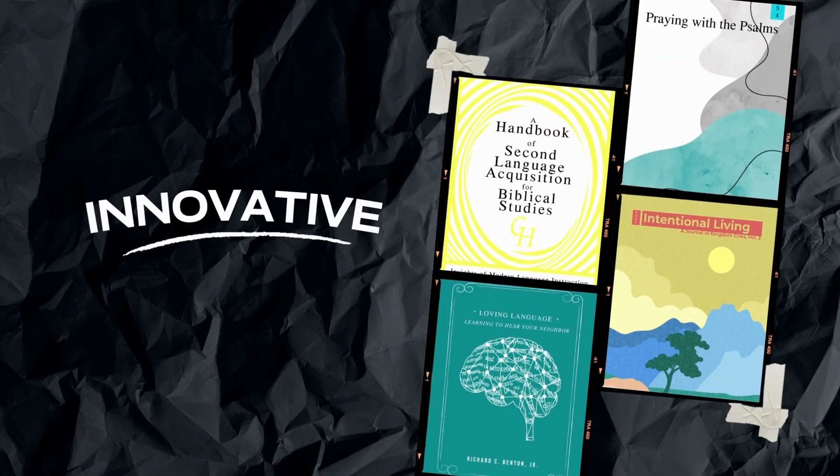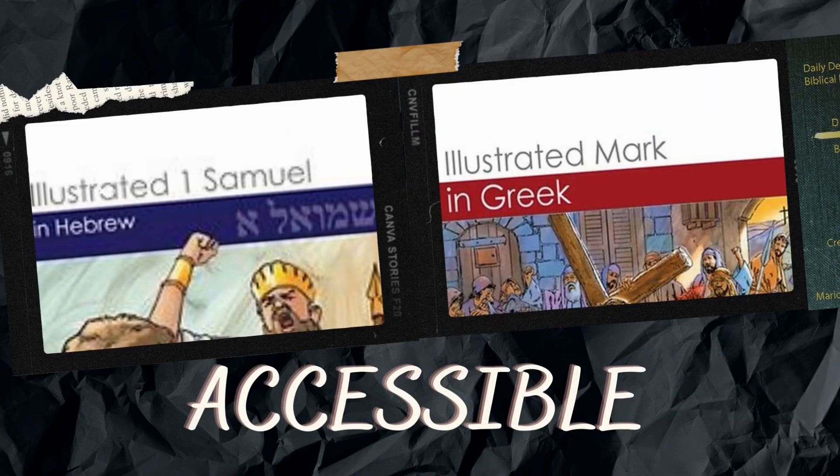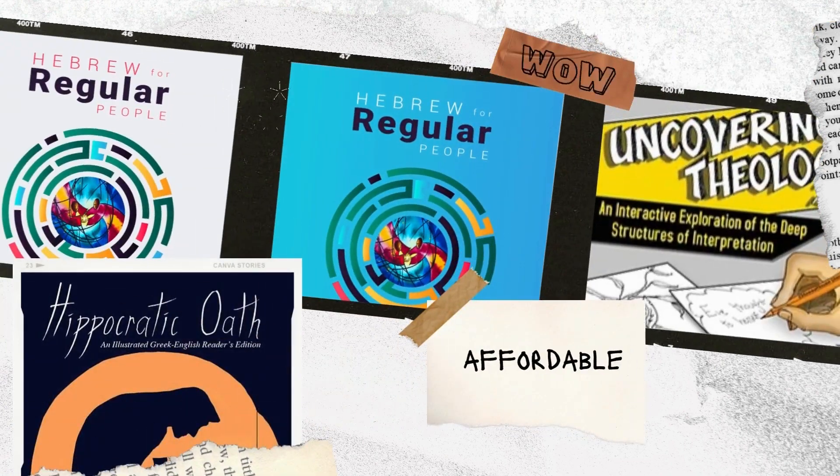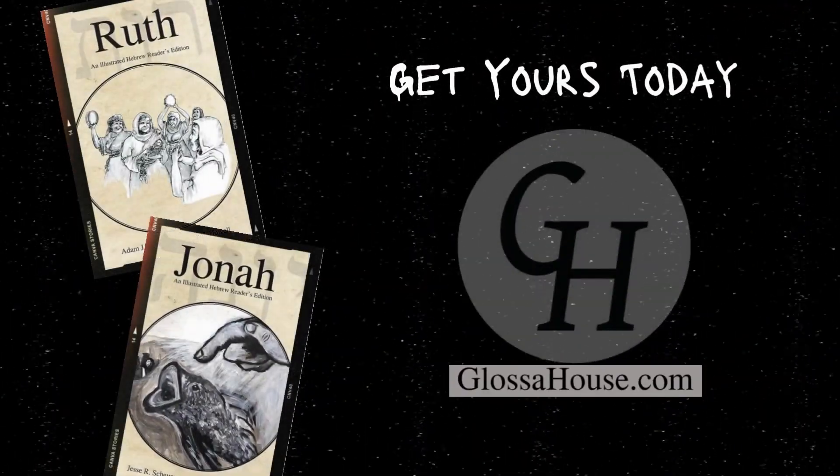Glossahouse can help. From illustrated readers and short stories to lexicons and grammars, Glossahouse offers a variety of resources for beginning, intermediate, and experienced ancient language learners. Head to glossahouse.com today. Glossahouse — language resources for the global community.